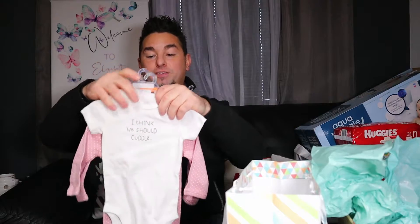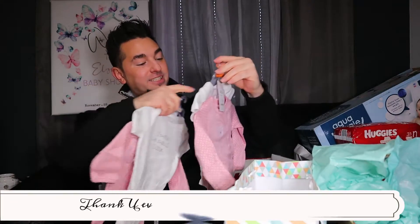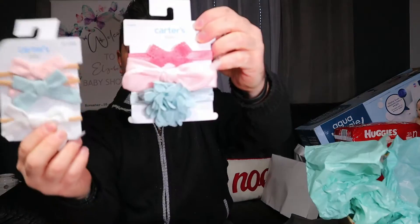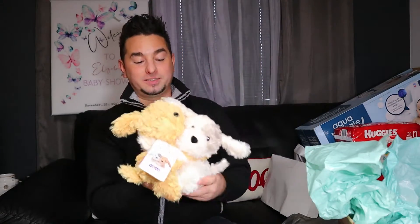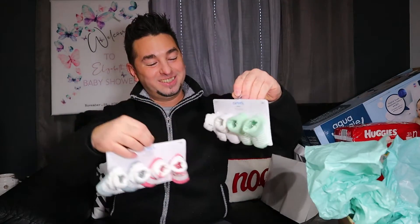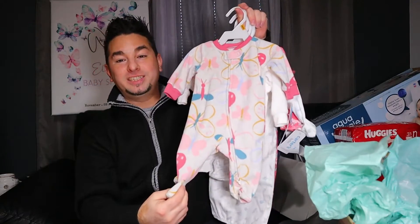We got some more small fry clothing — look how cute they are! They're so tiny. These are newborn, that's why they're so tiny. I have a feeling my little babies are going to be smaller than this. We got some more bows and these adorable stuffed animals — they're kind of weighted in the bottom so if you place them down they'll just stay there. Check out these little tiny socks — they're so freaking small!